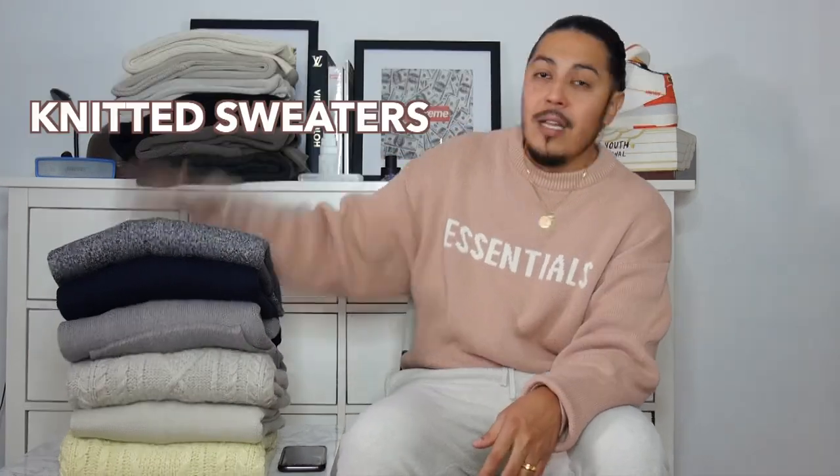First of all, I want to thank everybody for subscribing and supporting the channel. If you haven't and you're new here, please make sure you subscribe and hit that alert button so you know when something hot is about to drop. Also make sure you check out the previous videos — you'll find them very informative with a lot of different things regarding shoes, fits, and essentials clothing.